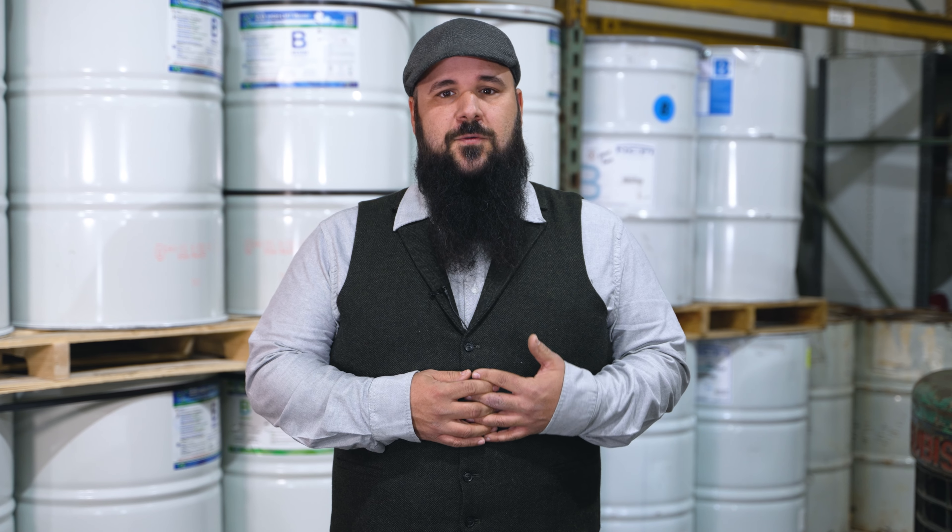Next, the installation process. It's crucial that the spray foam is applied correctly and safely. This requires professional expertise. Incorrect application can lead to issues like uneven insulation, odors, or even potential harm to your home structure.